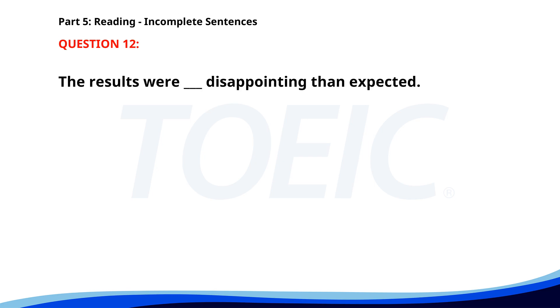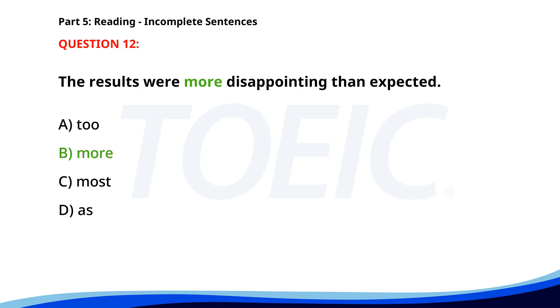Number 12. The results were __ disappointing than expected. A. To. B. More. C. Most. D. As. The correct answer is B: More.